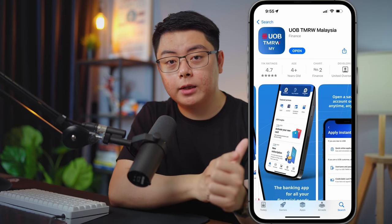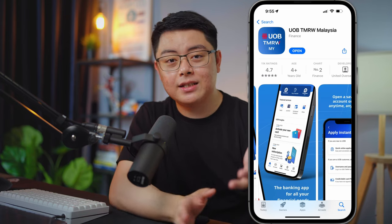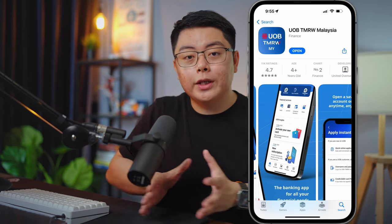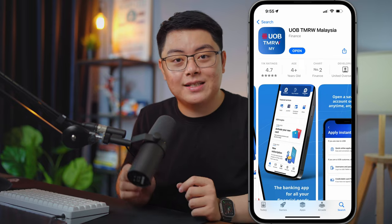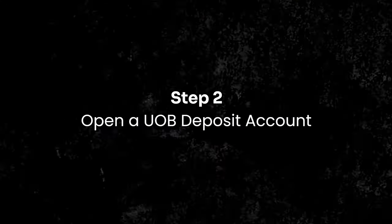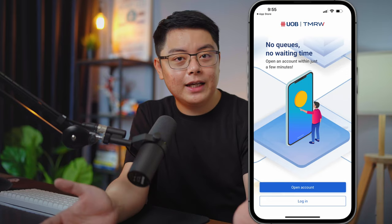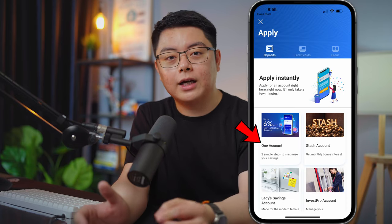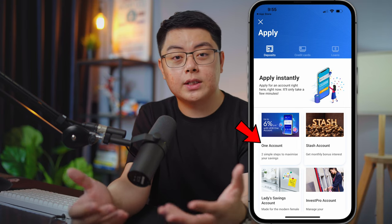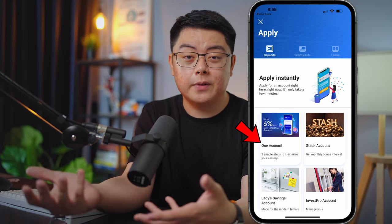Since UOB bought over whatever you had with Citibank Malaysia, it needs to be reopened with UOB Malaysia — it's that simple. Step two: you need to open a deposit or savings account with UOB. In my case, I chose the UOB One Account, which is the most basic one, since I personally don't really need another savings account.